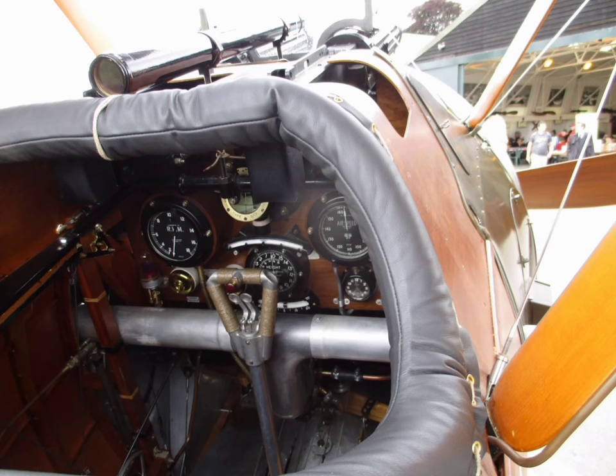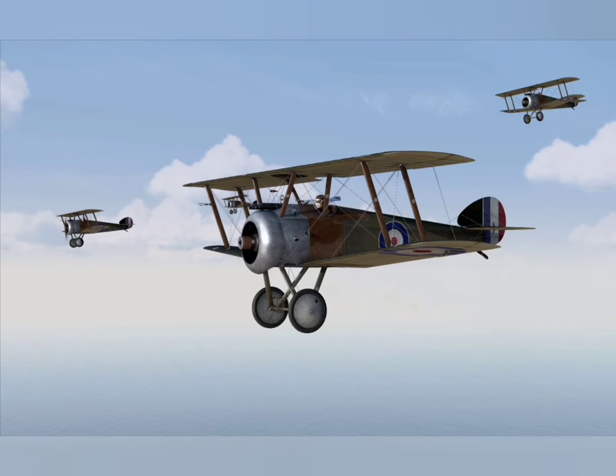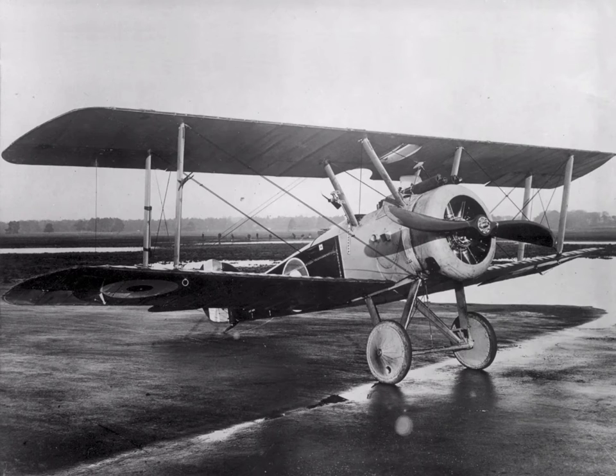Towards the end of the First World War, the type also saw use as a ground attack aircraft, partly because the capabilities of fighter aircraft on both sides had advanced rapidly and left the Camel somewhat outclassed.